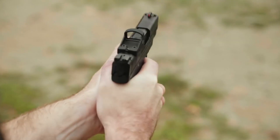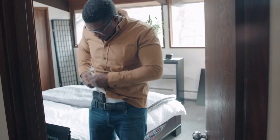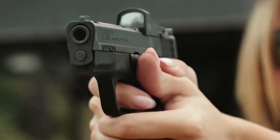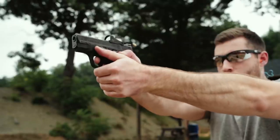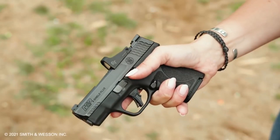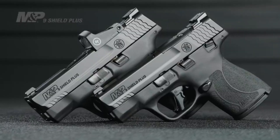Number 5: Smith & Wesson M&P9 Shield — the epitome of concealed carry perfection. As a micro-compact pistol, this firearm blends compact size with outstanding performance. Designed for easy concealment, the M&P9 Shield offers comfort and discretion without compromising on firepower. Its slim profile and lightweight construction ensure effortless carry all day long.